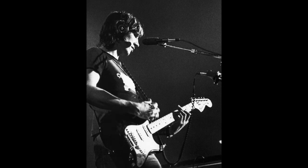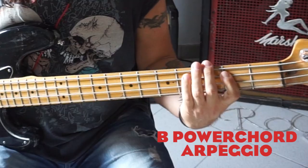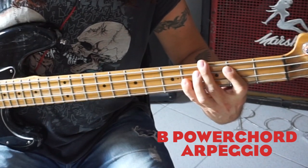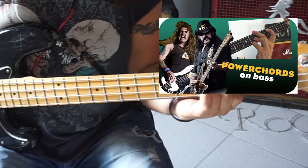Number 2: 5th chord arpeggios. Waters started as a rhythm guitar player, so he was obviously used to playing chords. 5th chords or power chords are pretty common shapes in Waters' bass approach. If you want to know more about power chords and power chord arpeggios, check out my power chord video.